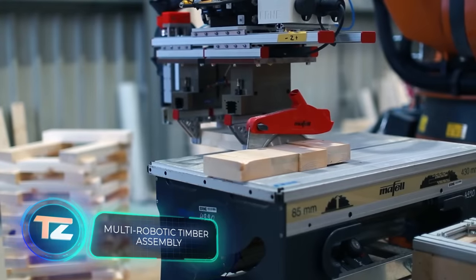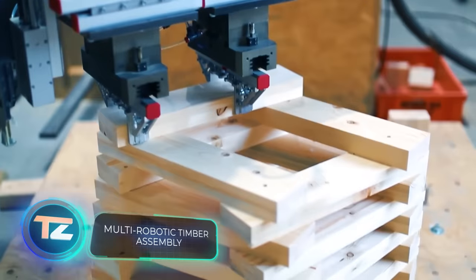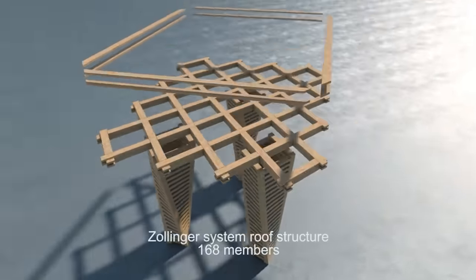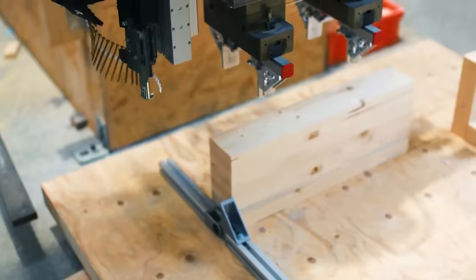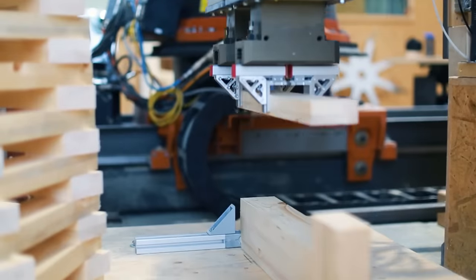Today, robots play a significant role in creating different wooden structures. Take, for instance, the KUKA KR240 robot, which contributed to the construction of this pavilion. It handled tasks like cutting, installing, and connecting the slats for the columns.